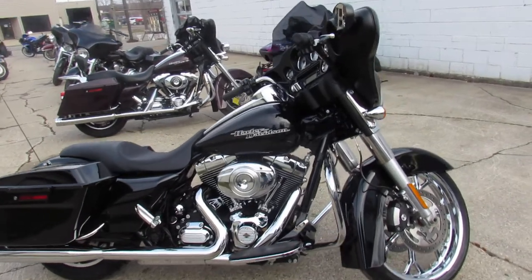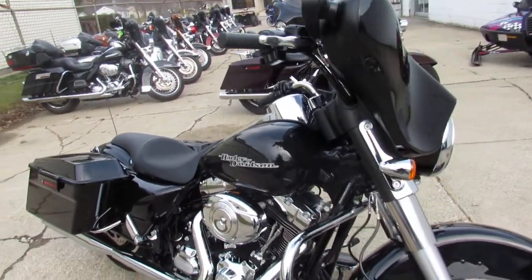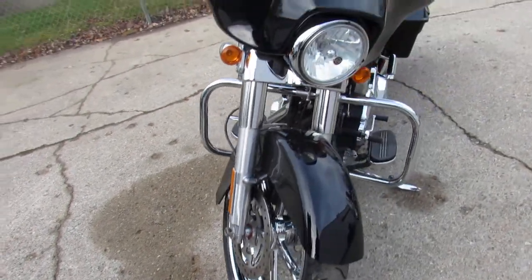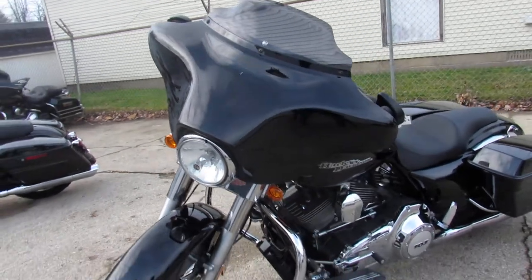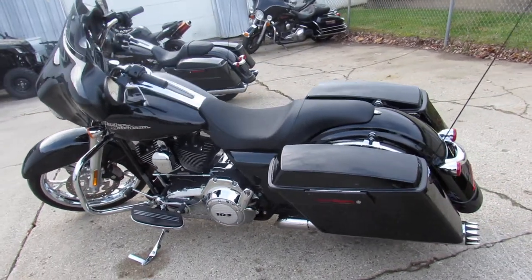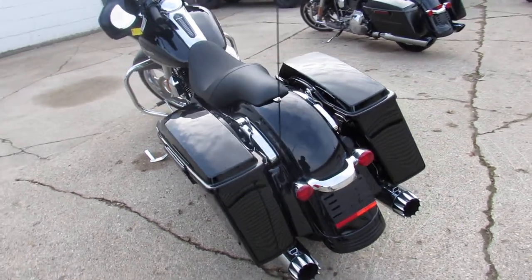Hey guys, approvalpowersports.com here doing some videos on street glides — we've got over 70 pre-owned street glides. This one here is a 2013, only has 4,372 miles. It's got a 21-inch chrome front wheel. Take a close look at this one guys, it's perfect all the way around — tons of chrome and the dual RC exhaust make this low-mileage street glide sound great.